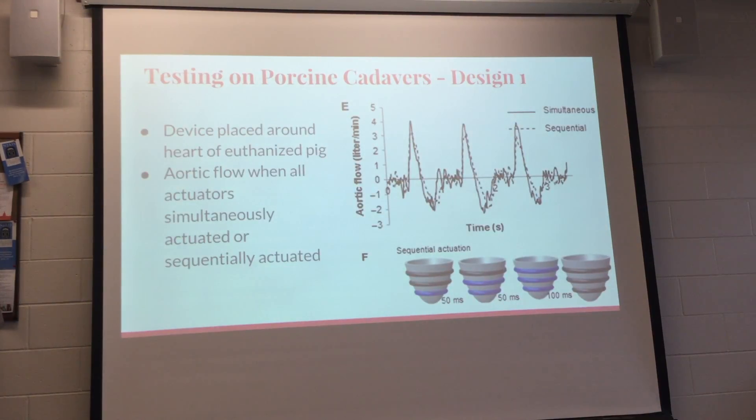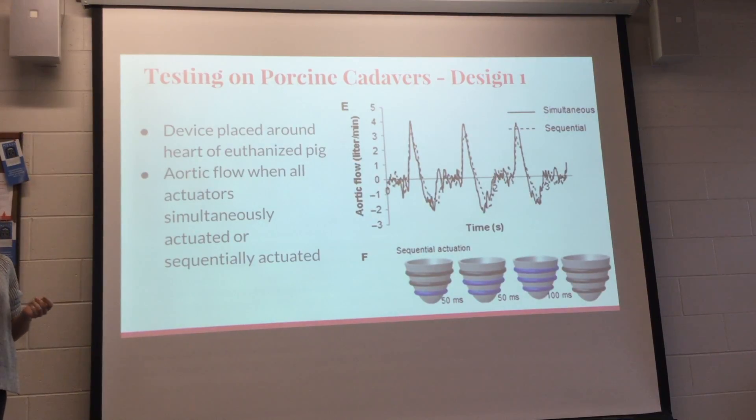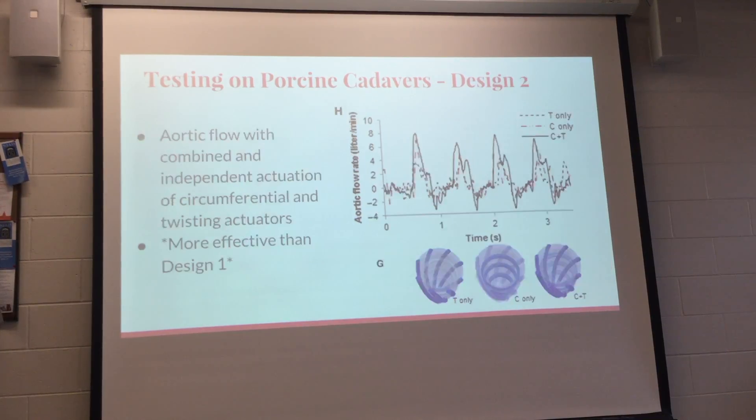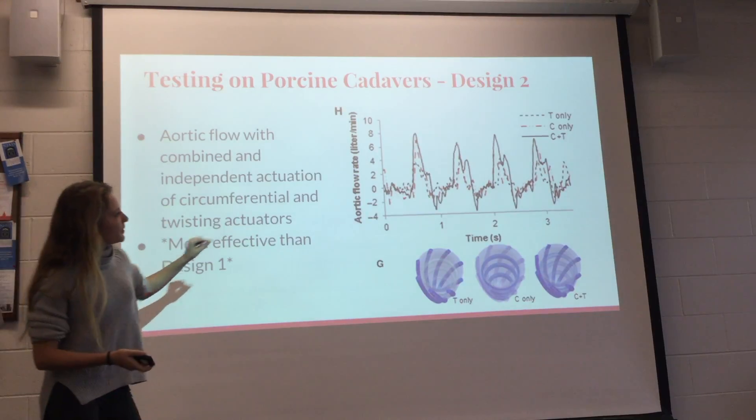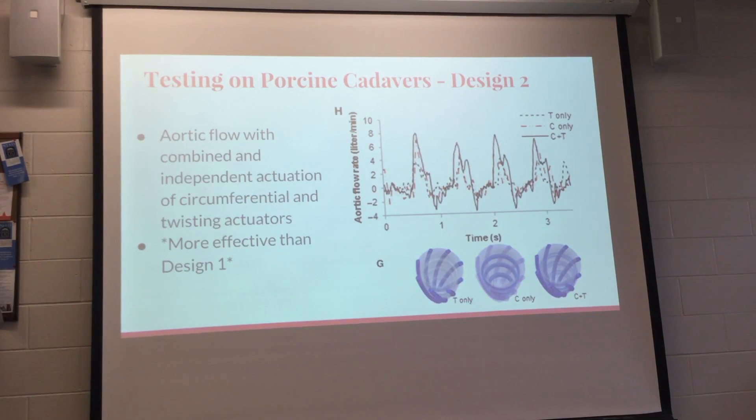After in vitro success, they put the sleeve on a pig model — euthanized pigs — to test whether it could work in a body and move blood. Using design one, they actuated simultaneously and sequentially, achieving an aortic flow of about four liters per minute. With design two, using both circumferential and twisting together produced the highest aortic flow — about eight liters per minute — higher than design one.